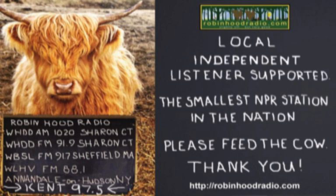From awaytogarden.com and robinhoodradio.com, this is A Way to Garden with Margaret Roach. Your weekly invitation to dig in and grow.